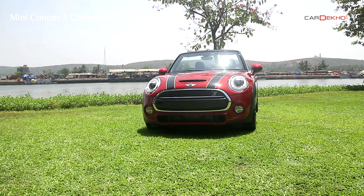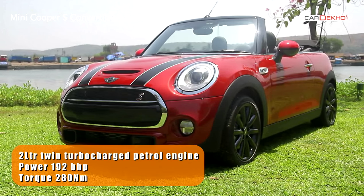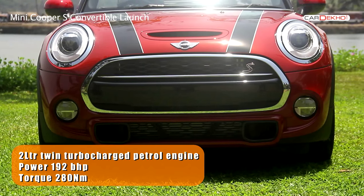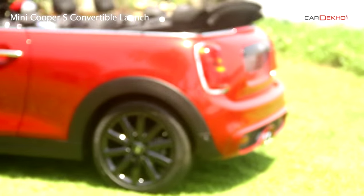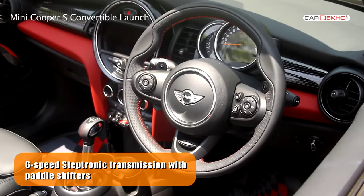The convertible packs the same engine as the standard hardtop Cooper S. The 2-litre twin-turbocharged petrol motor churns out 192 bhp of power and 280 Nm of torque. The power is transmitted to the rear wheels via a 6-speed steptronic transmission with paddle shifters.